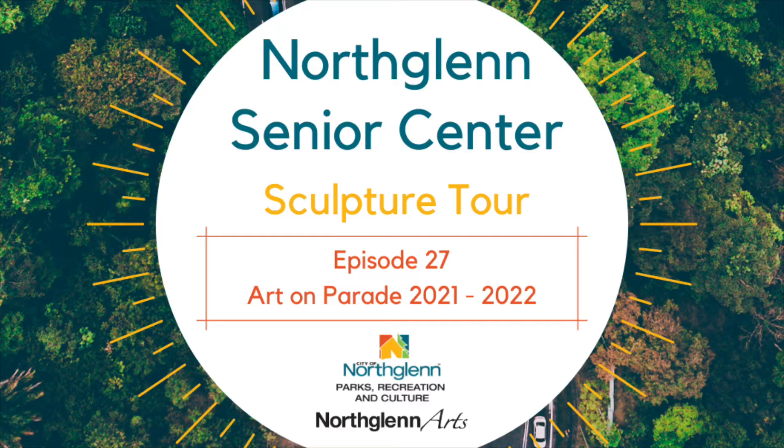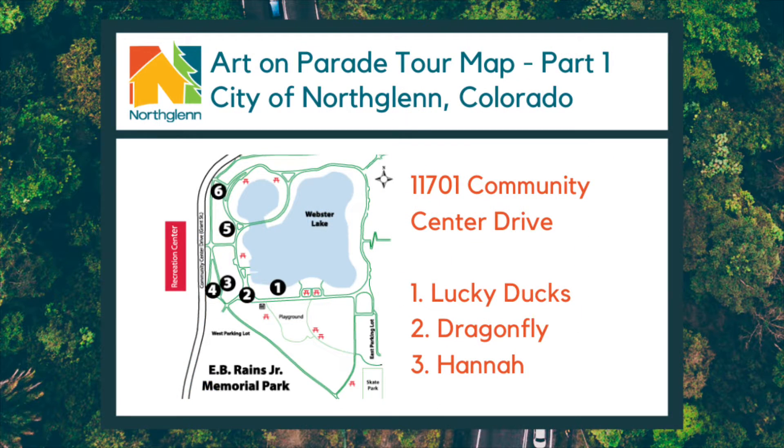Welcome to the North Glen Virtual Sculpture Tour. This tour will visit all sculptures in North Glen, Colorado dedicated by the North Glen Arts and Humanities Foundation, or NAHF, through the Art on Parade program. These next two weeks we will be stopping by the six new Art on Parade installments on display at Evie Rains Jr. Memorial Park for the 2021-2022 Art on Parade competition. This week we will be viewing the first three sculptures on display: Lucky Ducks, Dragonfly, and Hannah.